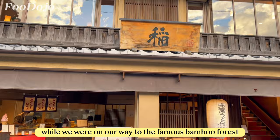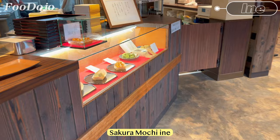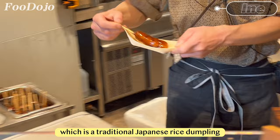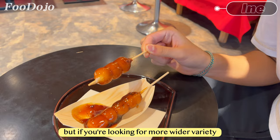While we were on our way to the famous bamboo forest, we stumbled upon this amazing restaurant called Ini. This place specializes in tofu and mochi, and they have a separate building for their cafe called Sakura Mochi Ini. We decided to stop by and try their food. We ordered the Amatera Shidango, a traditional Japanese rice dumpling smothered in a sweet soy glaze. It was served warm and was incredibly soft and delicious. We ate it on the first floor, but if you want a wider variety of Japanese sweets, there's also a tea room cafe on the second floor.